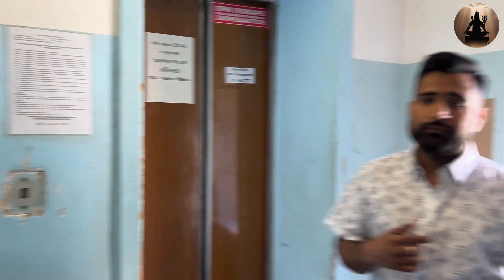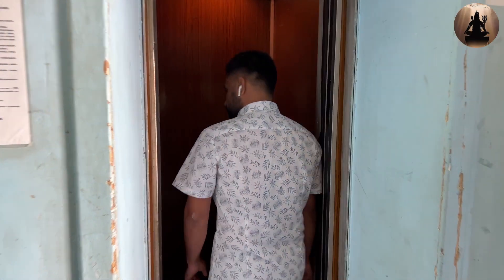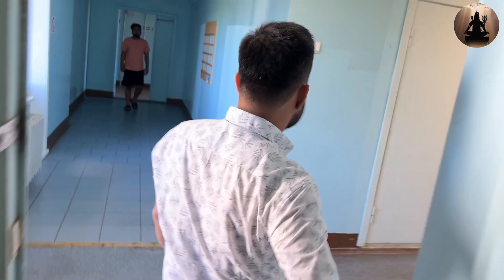This is the lift. I am on the 7th floor. Before going up, I am going to show you the kitchen.